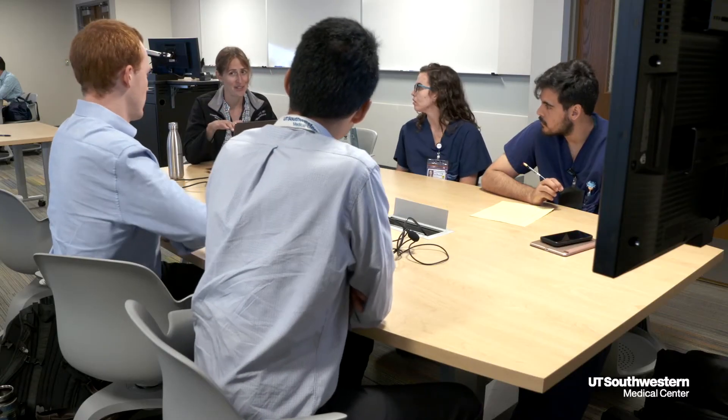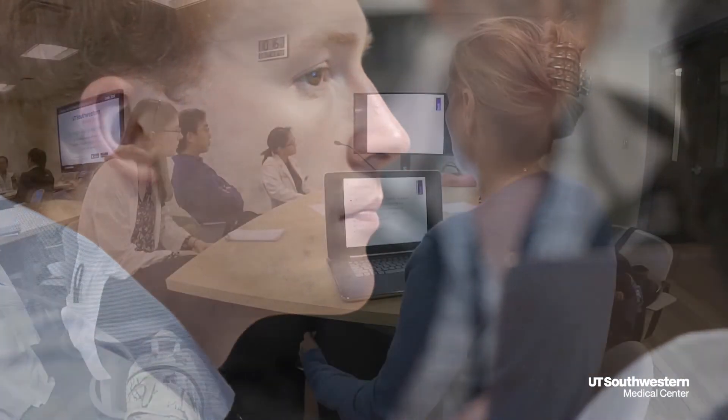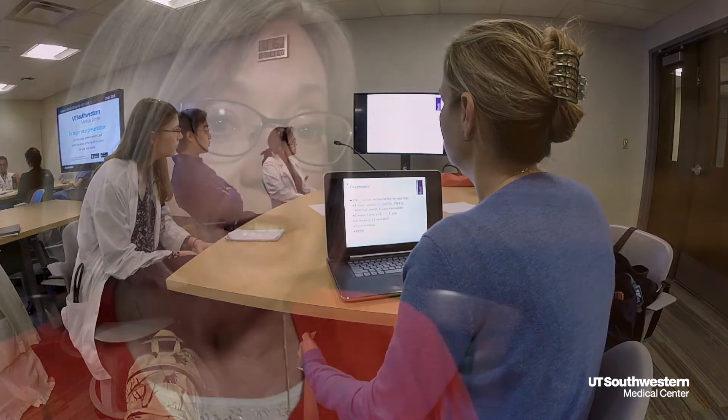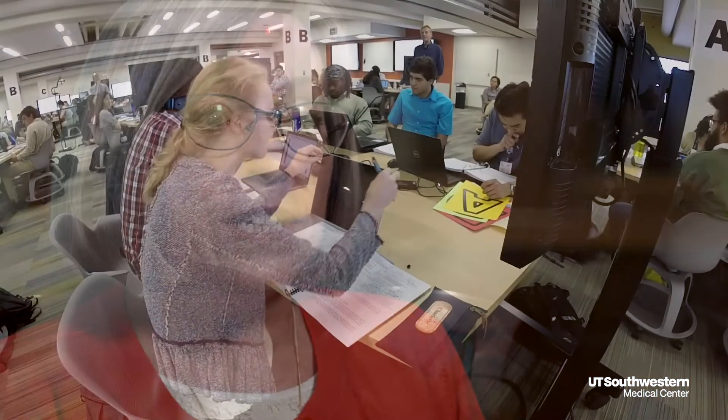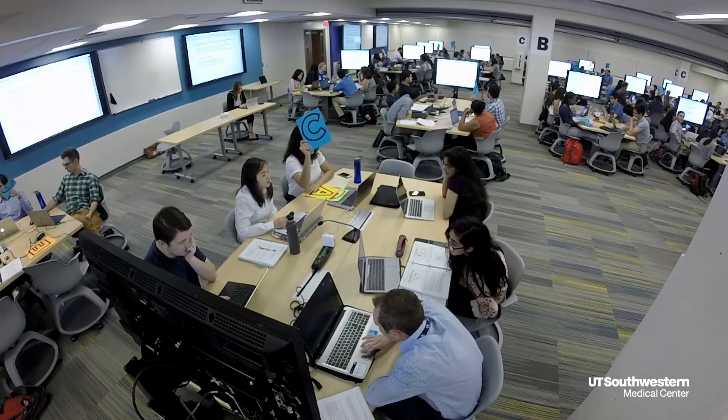Medicine is a team activity, and we have to be able to work in teams — problem-solving teams. By being able to present didactics in this manner, we're training our students to function on teams in a collaborative way, which I think is key to being a successful physician later on.